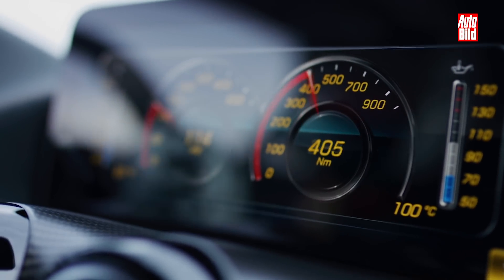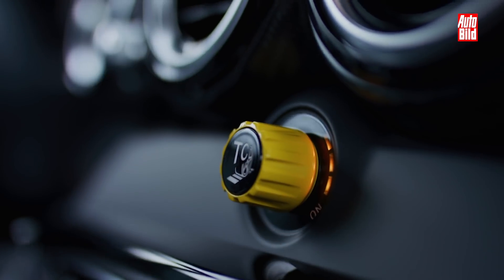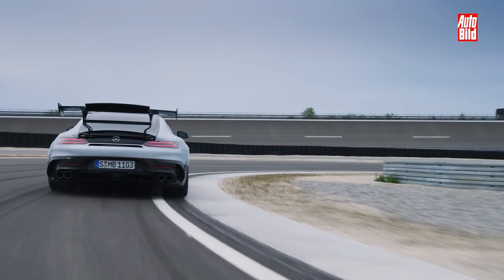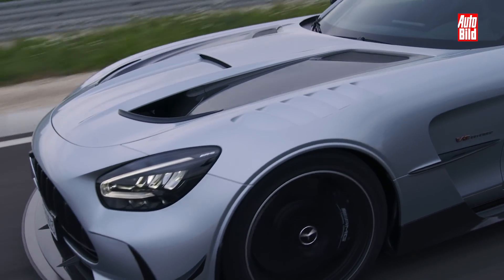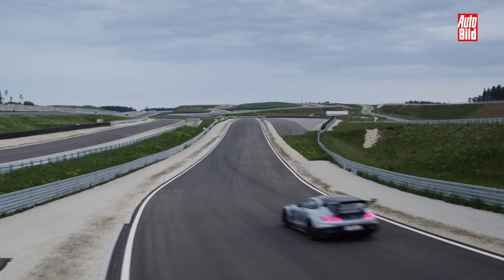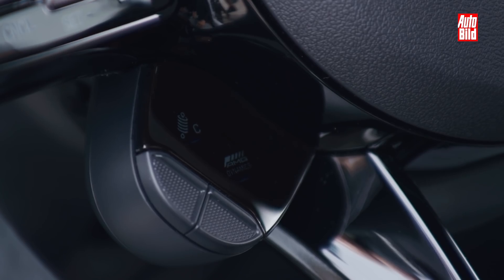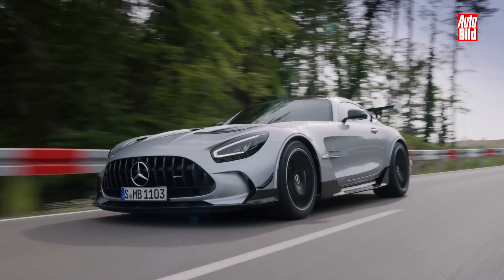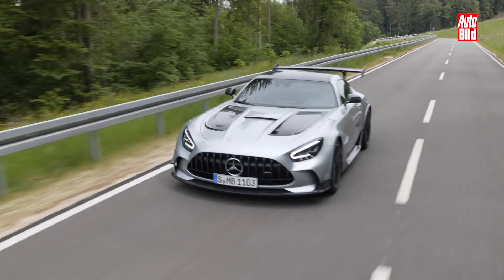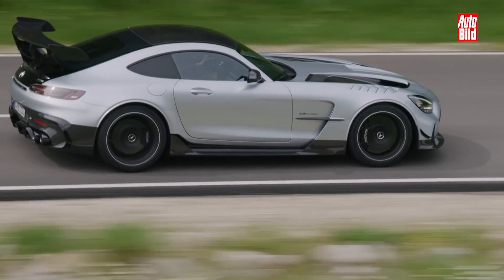Die Daten lassen auf jeden Fall schon einmal aufhorchen. Satte 730 PS bringt der völlig überarbeitete V8 mit. Damit ist er der stärkste Serien-V8 im Mercedes-AMG Portfolio. Fast noch beeindruckender ist aber das Drehmoment: 800 Nm bringt die Maschine mit. Von 0 auf 100 braucht der Black Series 3,2 Sekunden. Die 200 km/h sind noch vor 9 Sekunden erreicht, und als Topspeed stehen auf abgesperrter Strecke – laut AMG – 325 km/h auf dem Tacho.